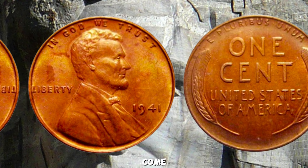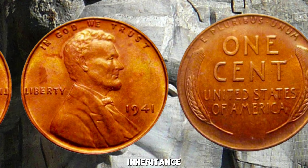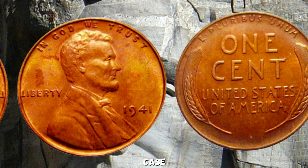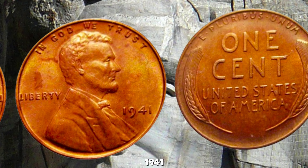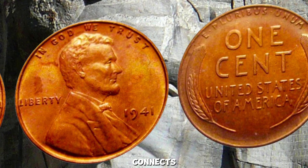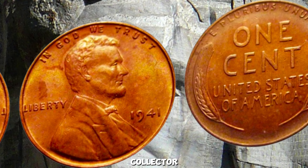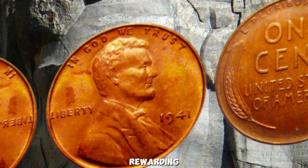If you're lucky enough to come across a 1941 Wheat Penny in your collection or inheritance, remember to handle it with care. Store it in a protective case to preserve its condition and potential value. The 1941 Wheat Lincoln Penny is not just a piece of history — it's a valuable artifact that connects us to a bygone era, and exploring the stories behind these coins can be a rewarding journey.